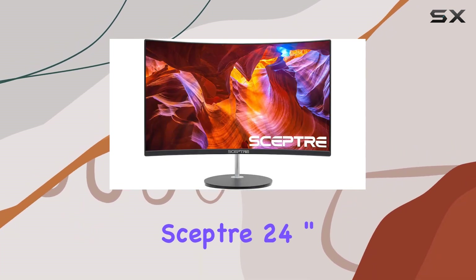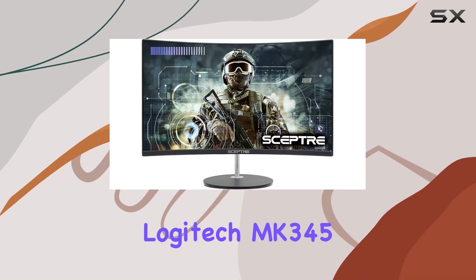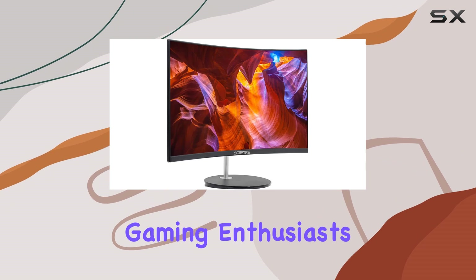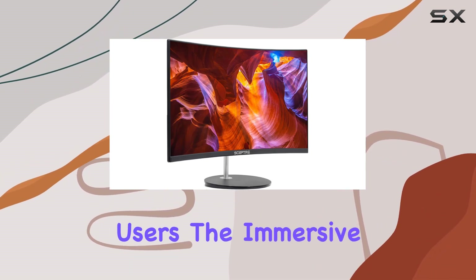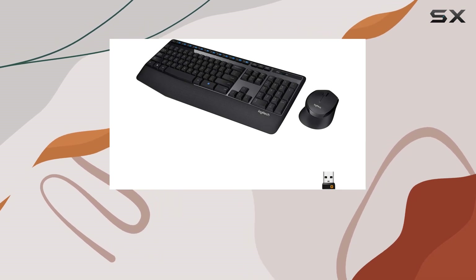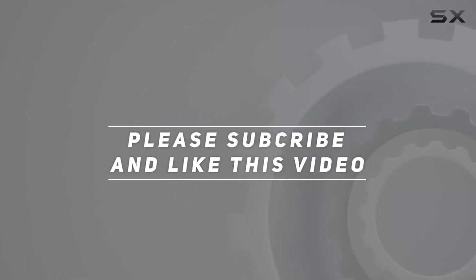In conclusion, the Scepter 24-inch curved gaming monitor and Logitech MK345 Wireless Combo make a powerful duo for both gaming enthusiasts and productivity-focused users. The immersive display and comfortable peripherals create a seamless experience for work and play. Check out the video description for updated pricing, and thank you for watching.